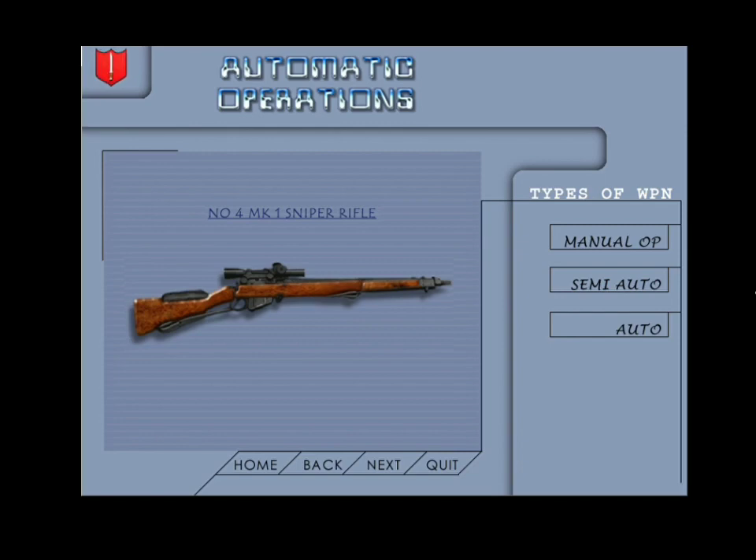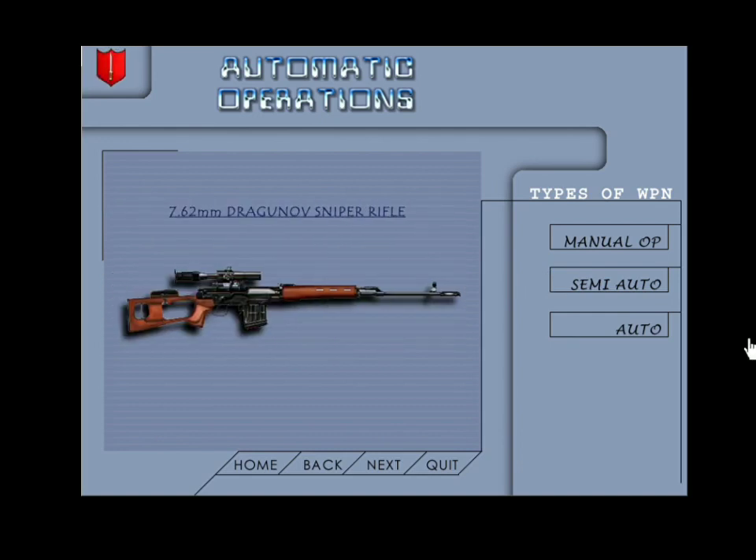Manual operated: the complete cycle of operations is carried out manually. For example, the .303 rifle and the 7.62mm Dragunov sniper rifle.